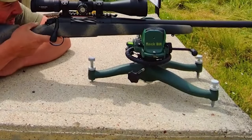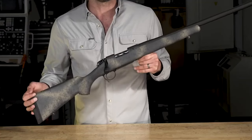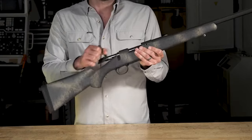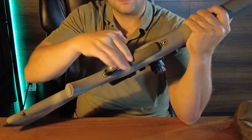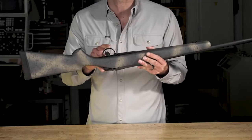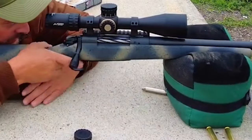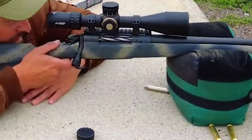The B14 has a two-lug push-feed action similar to a Remington 700 and feeds from an internal magazine with a hinged floorplate. The synthetic stock is American sporter style with minimal drop and a straight comb with a soft-touch finish for comfort. The rifle is designed for heavy-for-caliber bullets like the 212-grain Precision Hunter load with its expanding ELD-X bullet, and is available in calibers ranging from 6.5 Creedmoor to the 300 PRC, making it ideal for various hunting scenarios.